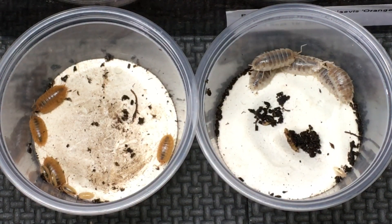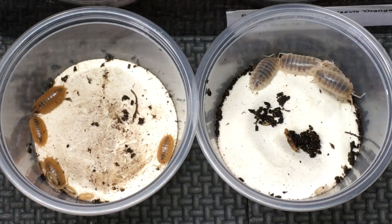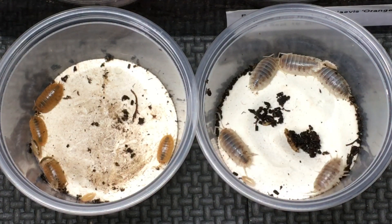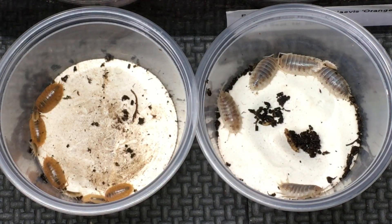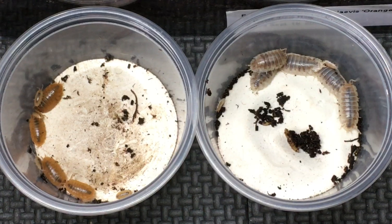My intention was to recreate the same cross that Derek Niehaus completed successfully with How Nows and oranges, producing Colby Jacks. I have a video about that which you can check out up here in the corner, but so far, this is what I see.